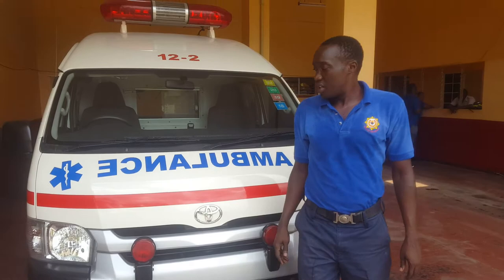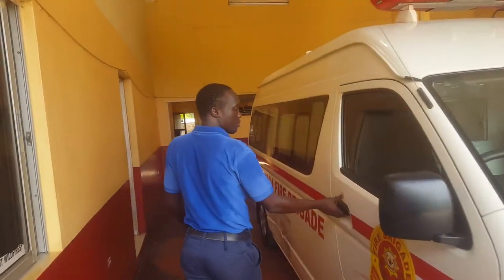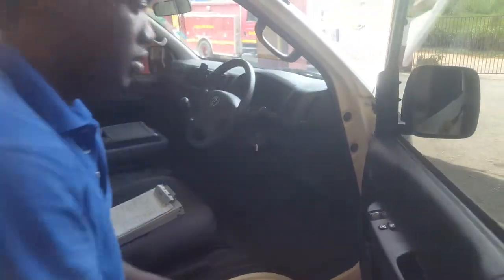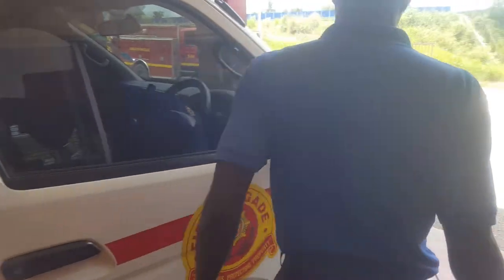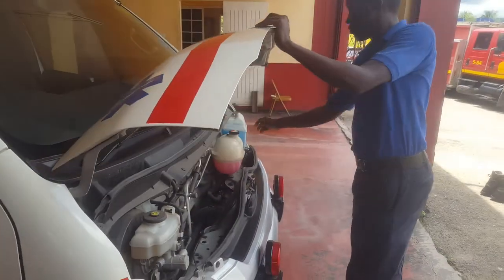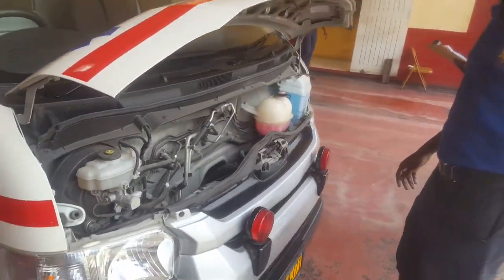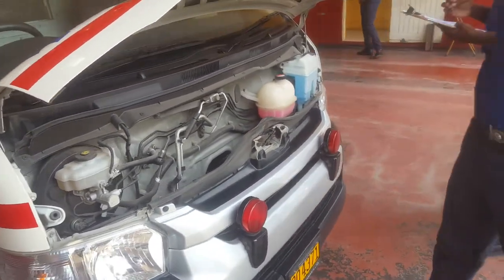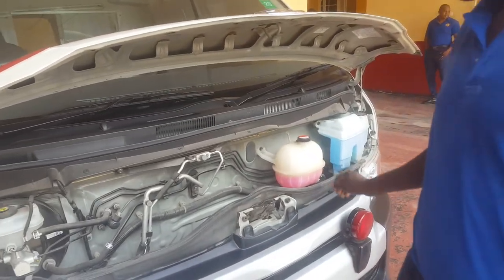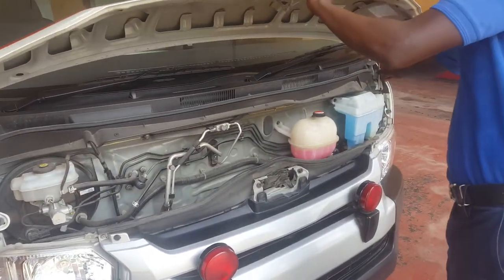I'll go ahead now and lift the hood. Water fluid intact. Coolant there, great fluid. Everything is okay, all fluid levels are okay.